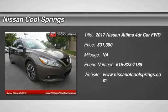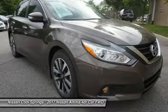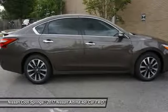Take a ride in the 2017 Ultima. The Nissan Ultima offers advanced features to make life easier, including push-button ignition, which comes standard.